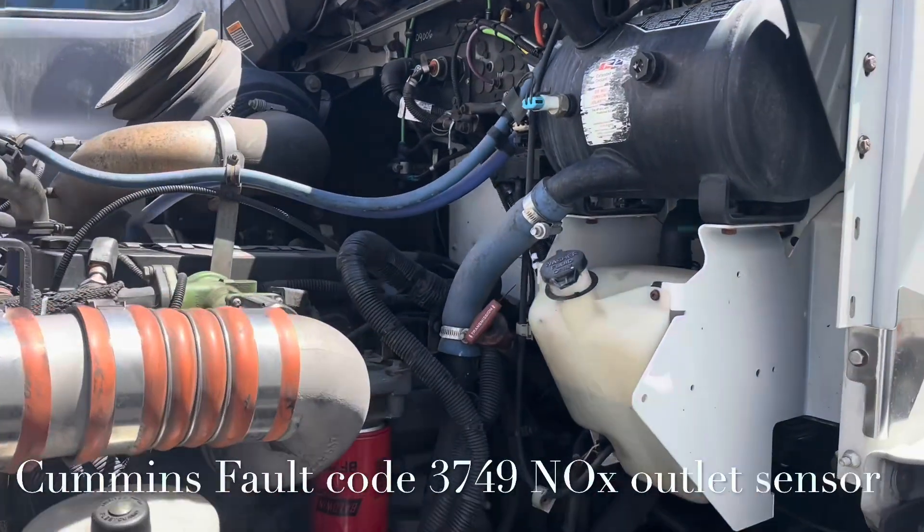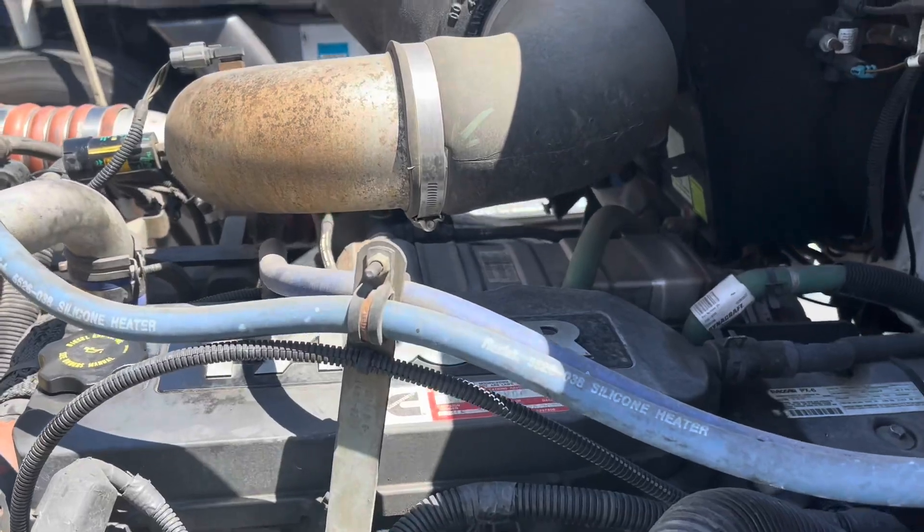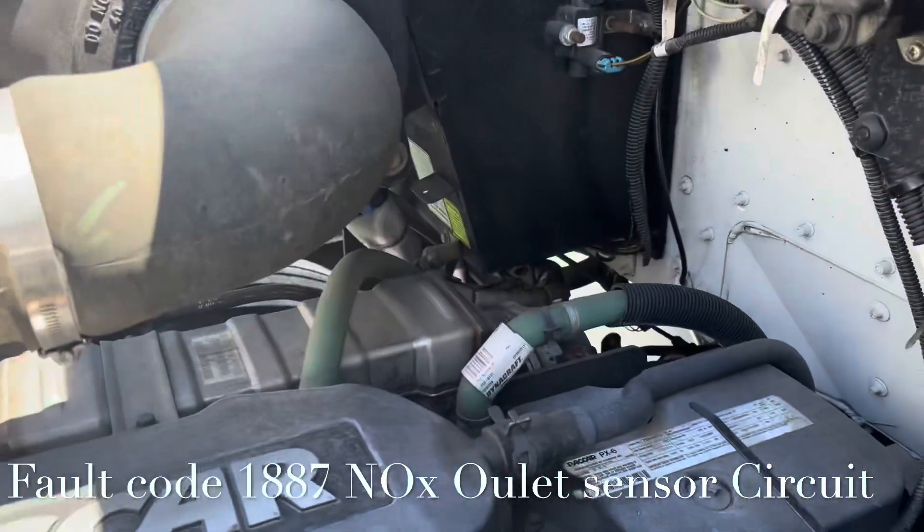Good morning, everybody. Happy Saturday. Today we have a PACCAR engine or a Cummins, which is almost the exact same thing. It looks like a 5.9, 8.3 liter, something like that.